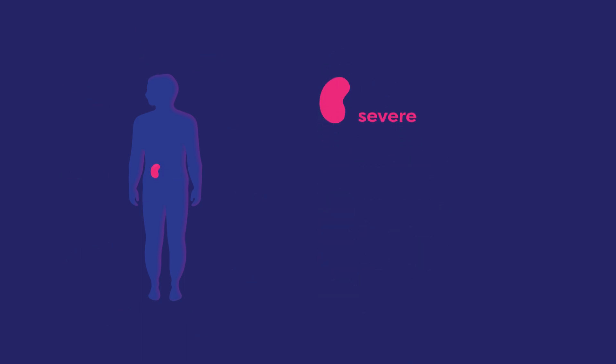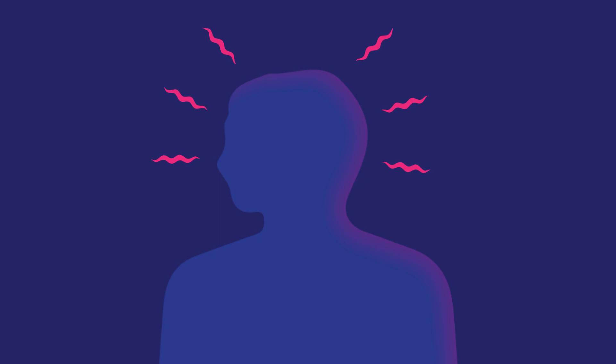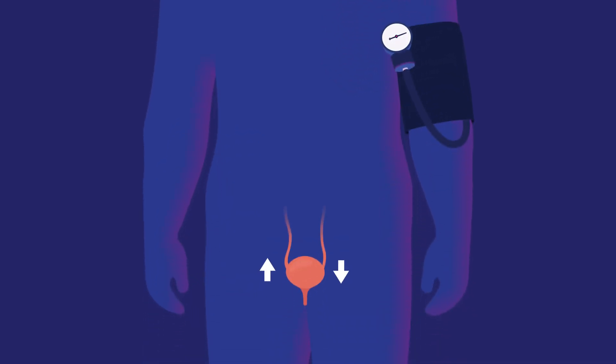People with a severe kidney injury may complain of feeling tired or confused, a sudden increase in blood pressure, a sudden change in urine output, or swollen ankles and weight gain from fluid.